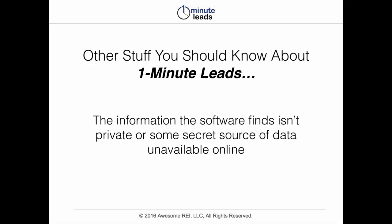Also, the information that the software finds isn't private or some secret source of data that's unavailable online. It's finding information that's been voluntarily posted and published online, and it's doing that just very quickly and expediently for you. We even have some filters that are built into the software to take out some of the irrelevant results, just to make it that much more effective for you.